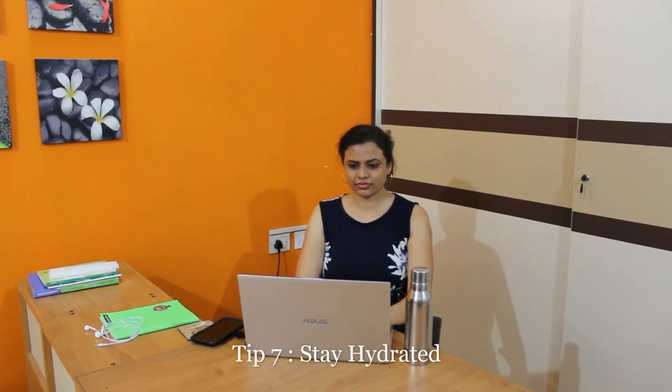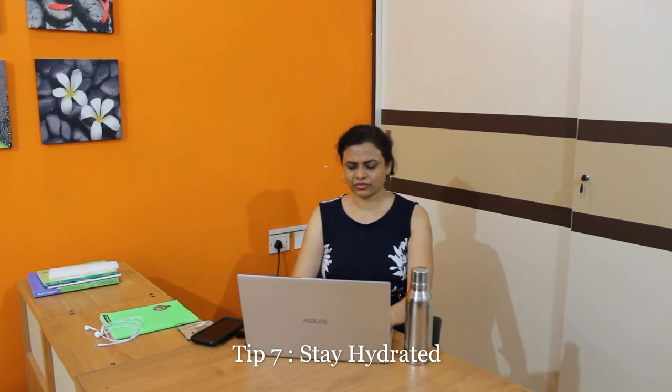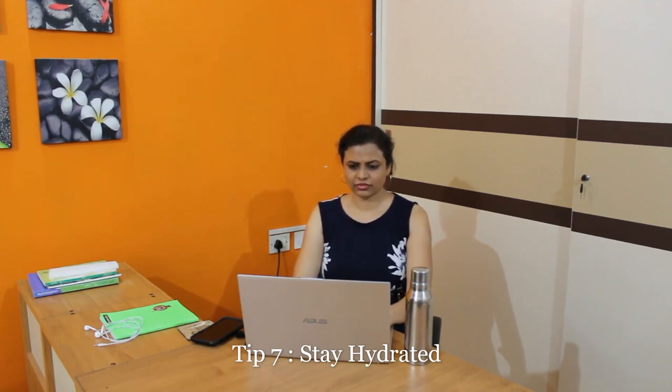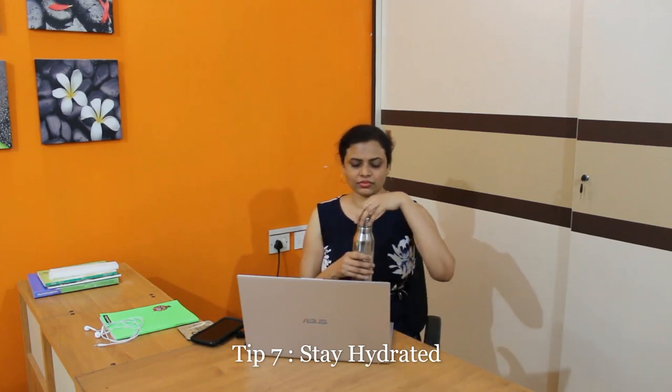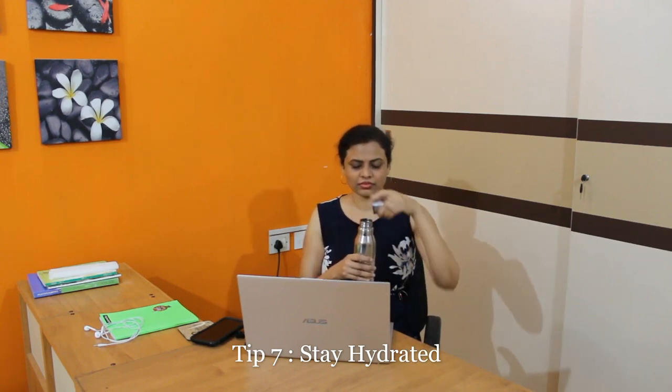Tip number 7: Stay hydrated. When working from home, sometimes we forget to drink enough water and end up dehydrated by the end of the day, which may cause calf pain and other issues. It is very important to maintain your hydration. Set an alarm every 40 to 45 minutes to remind yourself to drink water and take a break.